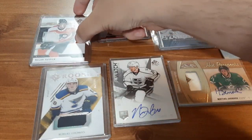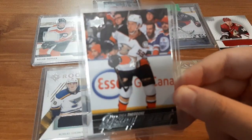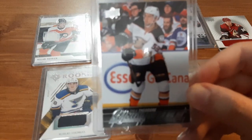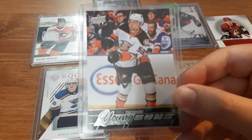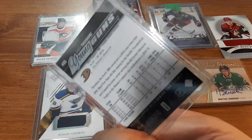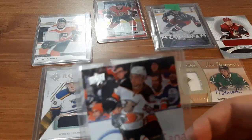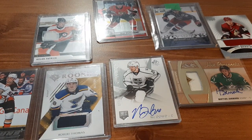The last card is a Young Guns for Shea Theodore. I think he has a really nice future ahead of him. I've seen Young Guns for cheap and decided why not pick it up. I know I did not have this one in my collection, so I picked it up — a pretty nice Young Guns.